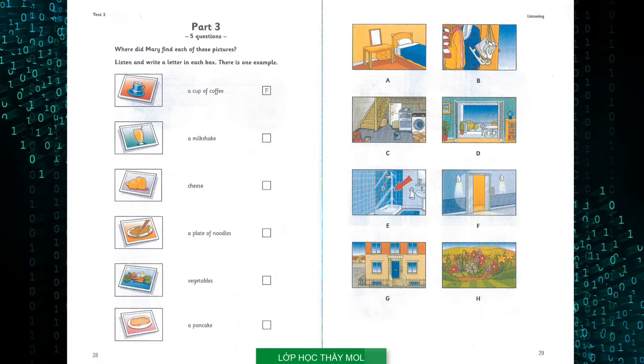Part three. Listen and look. There is one example. Mary played a game at her friend's party yesterday. She had to find pictures of food in different places. Where did she find each of the pictures? Did you enjoy the birthday party yesterday, Mary? Yes, thanks. We played a great game. My friend's mum and dad hid pictures of food in different places around their apartment, and we had to find them. What did you find first? A picture of a cup of coffee. It was on the door of the elevator.